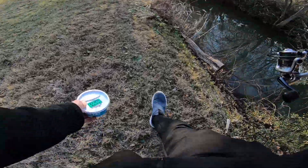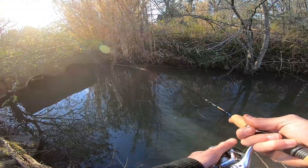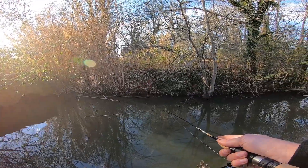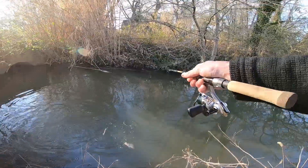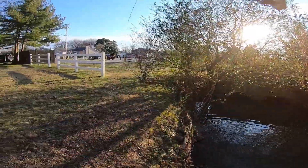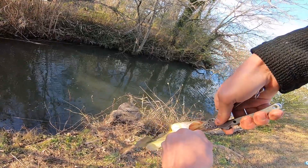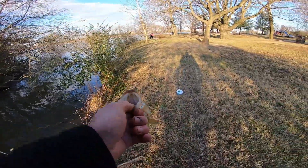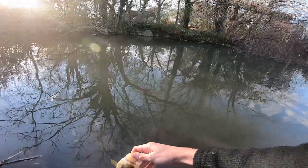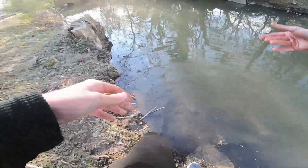I'll try back over here again. Oh, that was a hit — there we go! Got him! That's a better one — much better one! Still a little micro bass, but really really fun to catch. Honestly, I haven't caught a bass in weeks. Even just catching these little micro bass like this is super fun. Thanks for the fight, buddy!